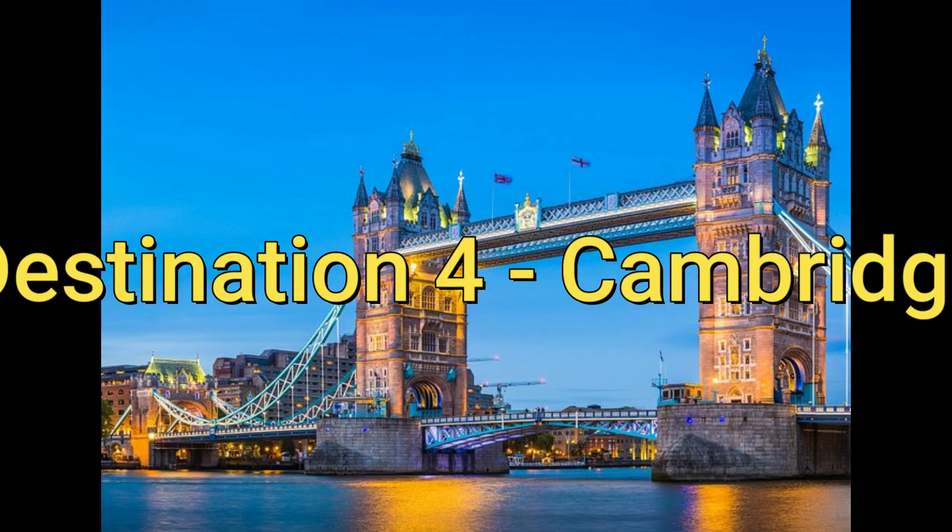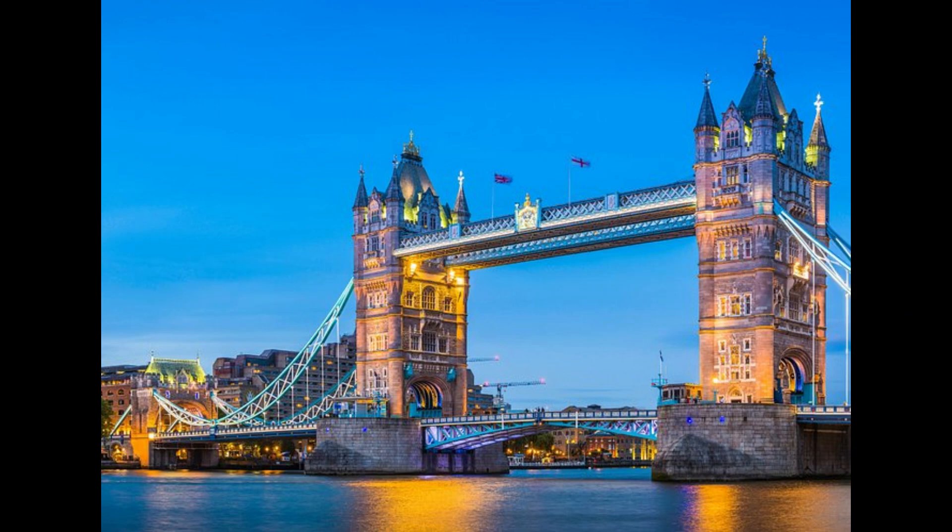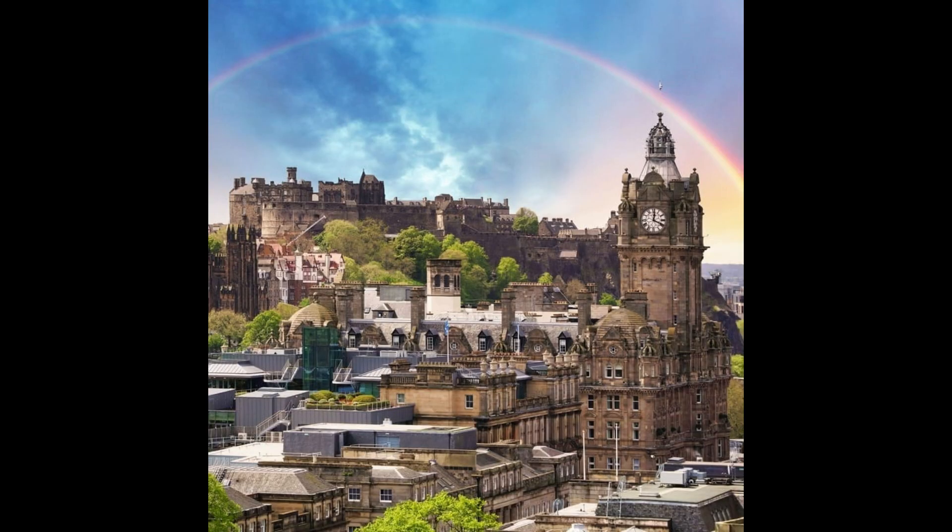Destination 4: Cambridge. Cambridge is a university town with plenty of charm. Take a stroll along the River Cam and admire the stunning architecture of the university buildings. The Fitzwilliam Museum is also a great place to visit for art lovers.